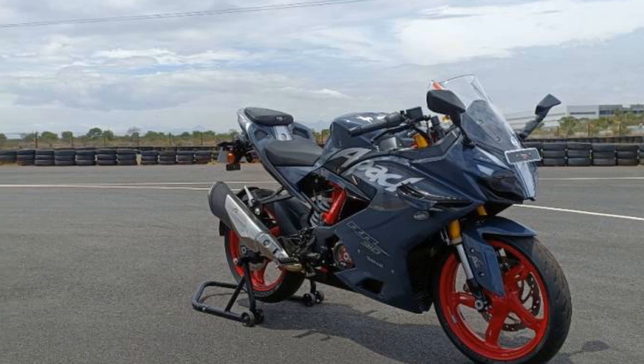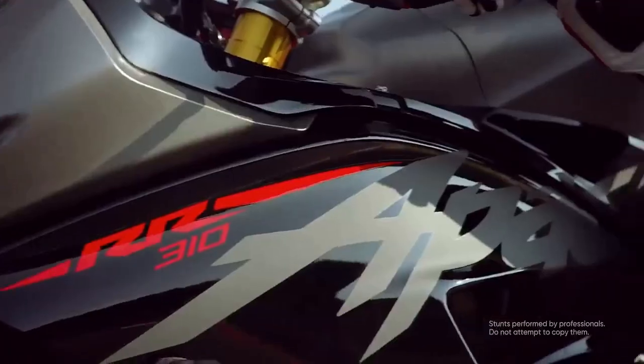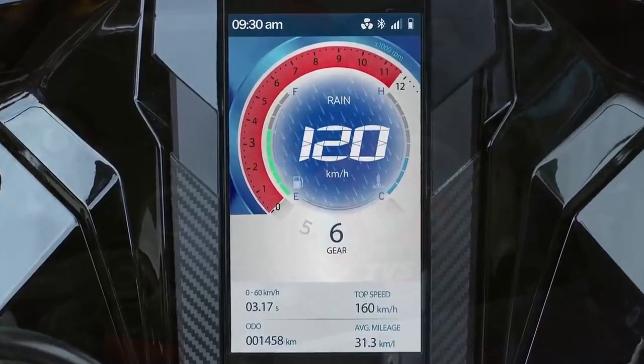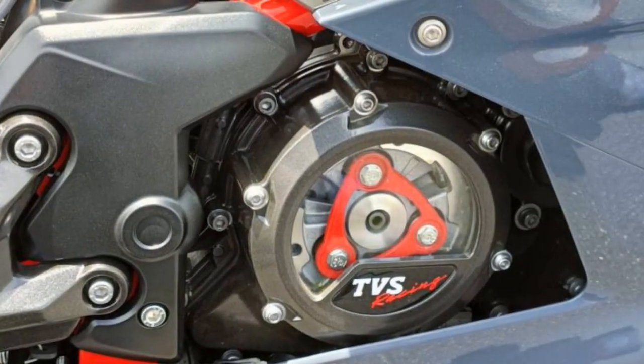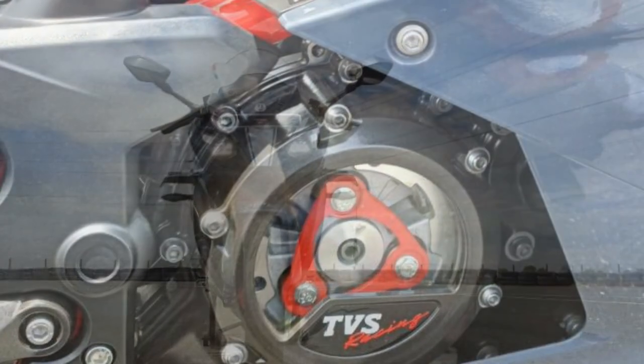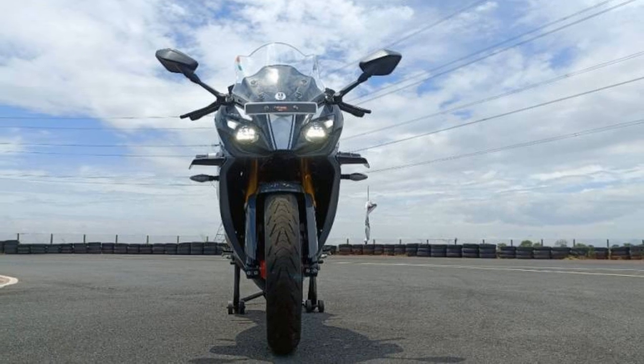The only downside about this motorcycle is that the Dynamic Pro version with the RTDSC has a lot of electronics to fiddle around with — like traction control, ABS, cornering traction control, anti-wheelie, and anti-stoppie and stuff like that. But you cannot pick and choose what you want to have active and deactivated, because you only have two options: you can either have all of them active, or have all of them shut off. So that is a little disappointing.